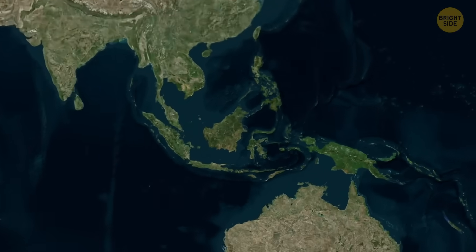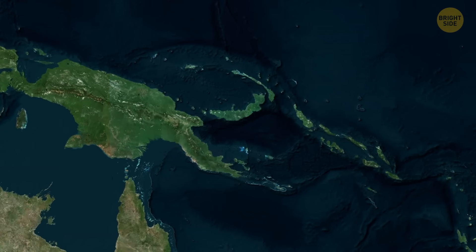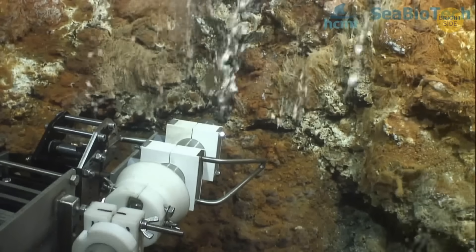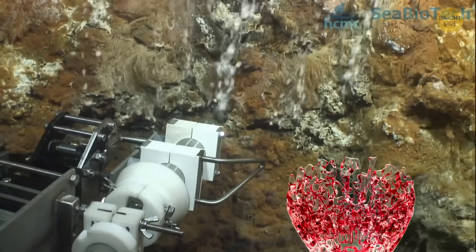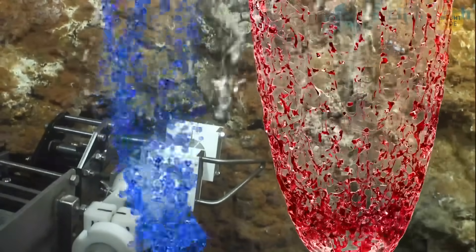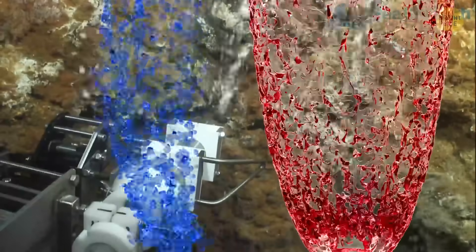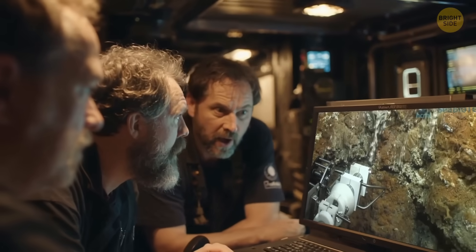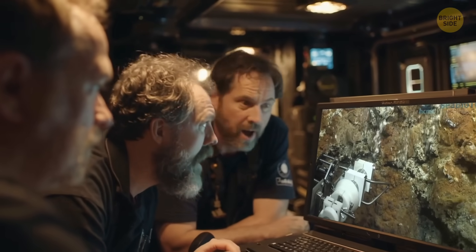Scientists were exploring the ocean floor near Papua New Guinea when they stumbled across a weird deep-sea hotspot. It wasn't like any other hotspot. Super hot water and cool, methane-packed gas were bubbling out almost side by side. This almost never happens in nature, so the researchers were pretty shocked.